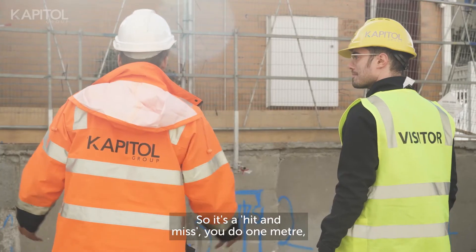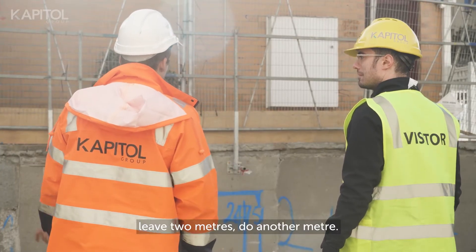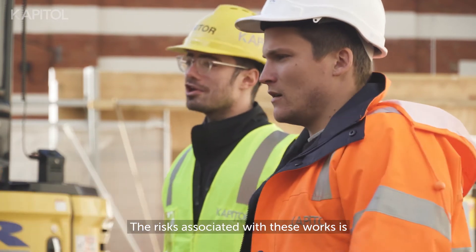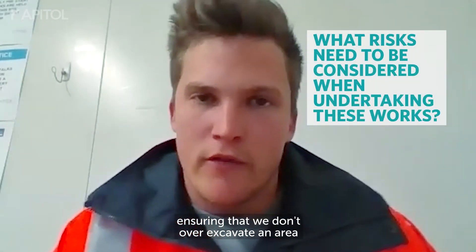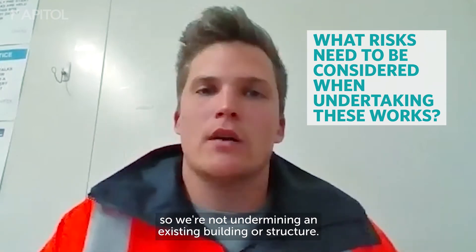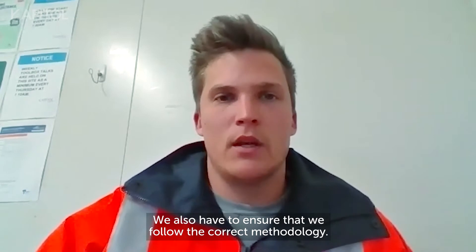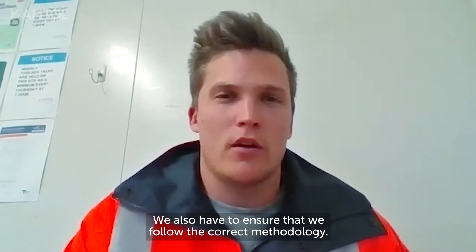So it's a hit and miss — you do one metre, leave two metres, and do another metre. The risks associated with these works involve ensuring that we don't over-excavate an area so we're not undermining an existing building or structure. We also have to be sure that we follow the correct methodology.